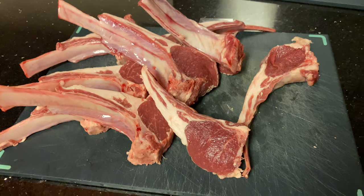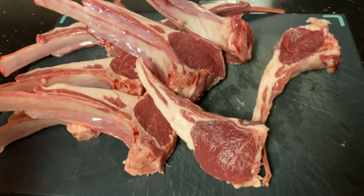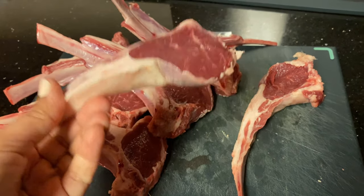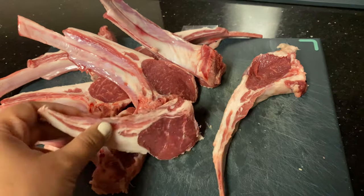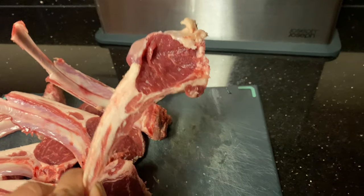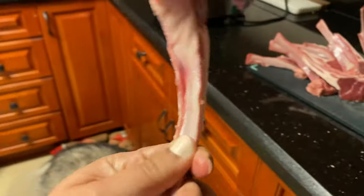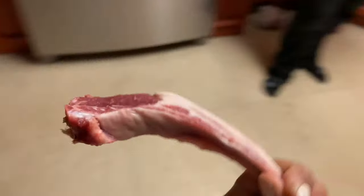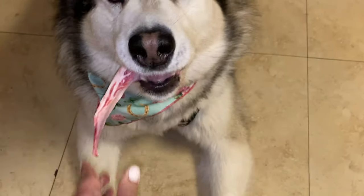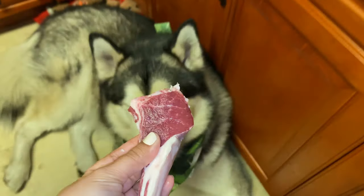After we cut the bones, I choose the two smallest ones — one for Venus and one for Apollo. I normally give it to them right before their meal because they make a mess anyway. This smaller one will be for Venus, and this one for Apollo.